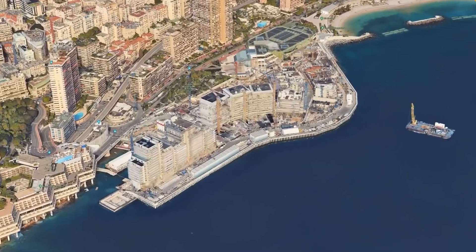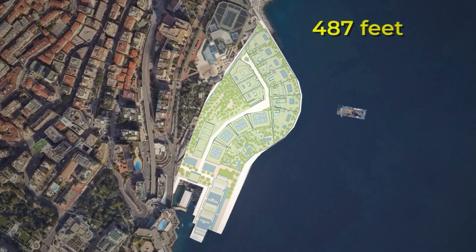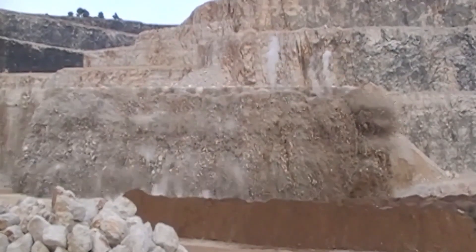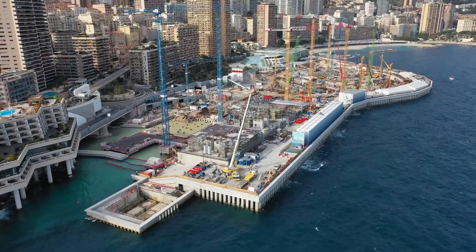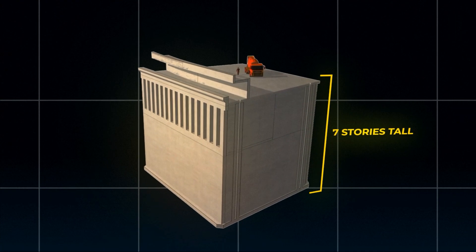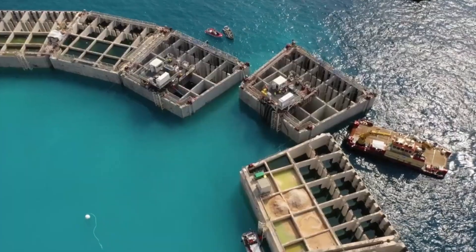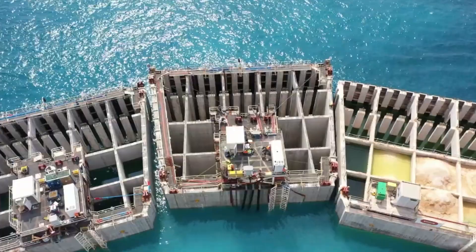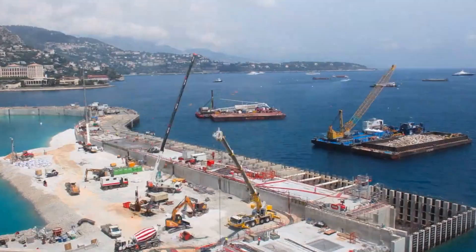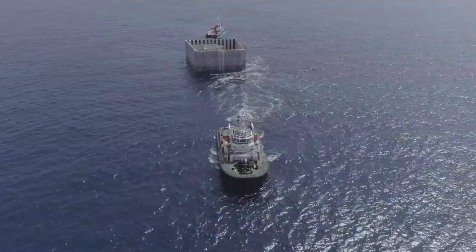The Maratera expansion covers 15 acres — about 15 football fields — extending Monaco's coastline by nearly 500 feet into the Mediterranean. The real engineering magic happens underwater. Unlike traditional land reclamation, Maratera sits on a foundation of 18 massive concrete caissons, each seven stories tall and weighing 10,000 tons. Manufactured on land, then towed out to sea and sunk into precisely mapped positions. Each caisson required 3,800 cubic meters of concrete — enough to fill an Olympic swimming pool — and a specialized factory was built just to produce these massive structures, which were then transported by barge to their final locations.